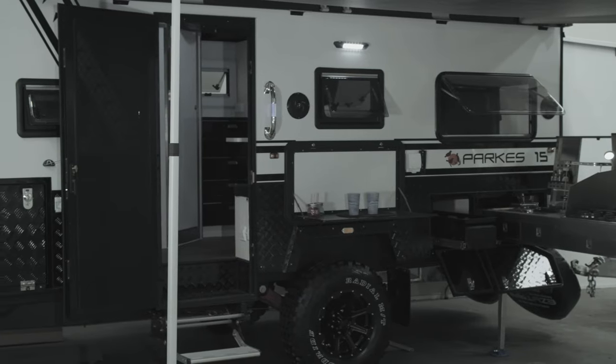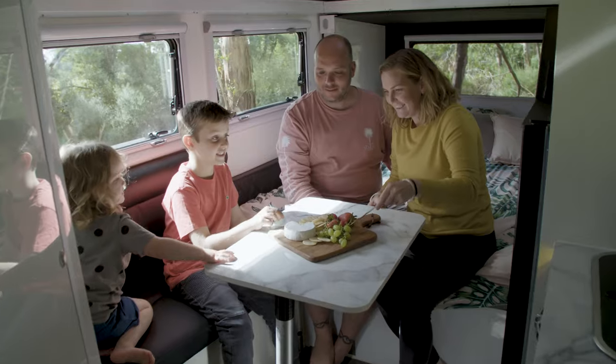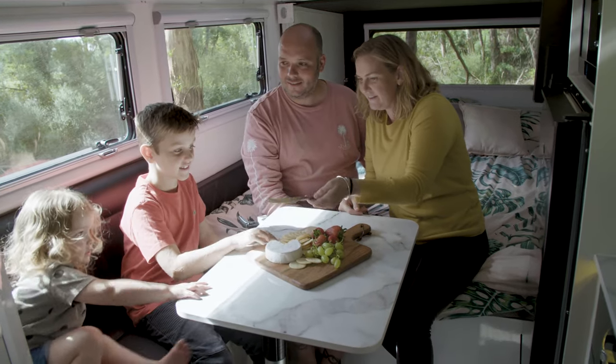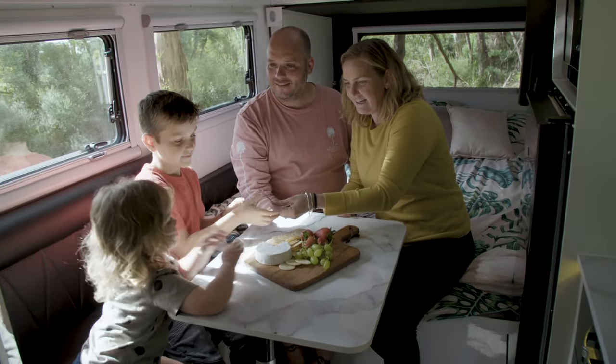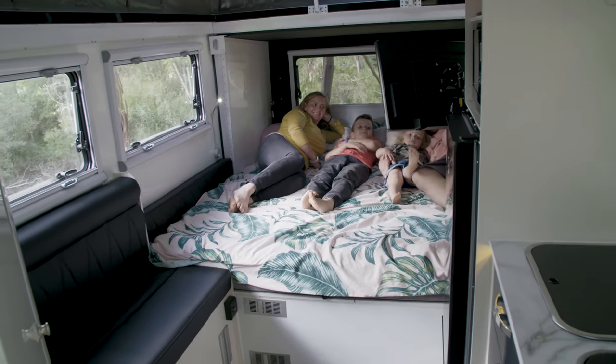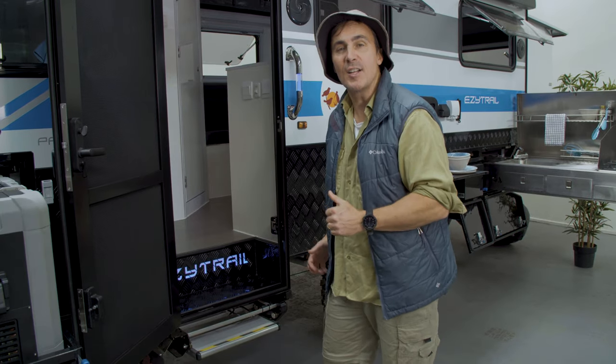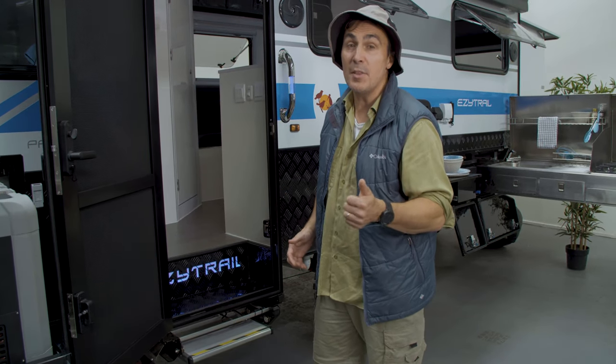The Parks 15 was our ideal compact family caravan, but with the Mark II we have redesigned from the ground up to make it the ultimate in on and off-road touring comfort and luxury. The new Mark II model Parks 15 is spacious, functional and stylish. So let's get inside the new Mark II Parks 15 and take a look at the amazing caravan and some of the changes we've made.